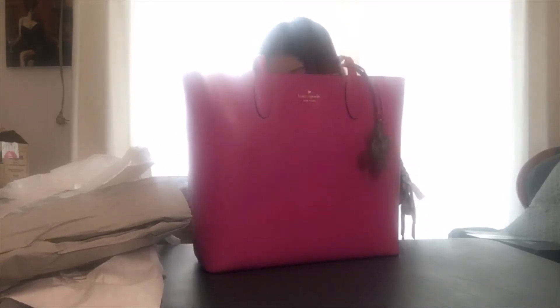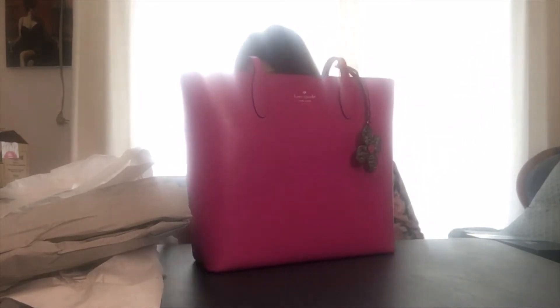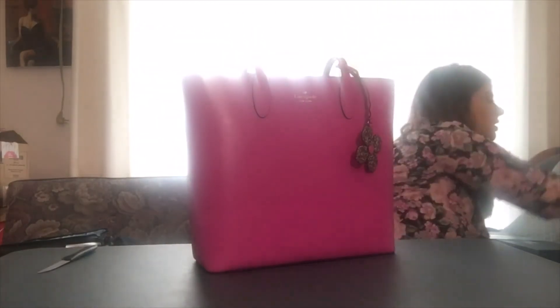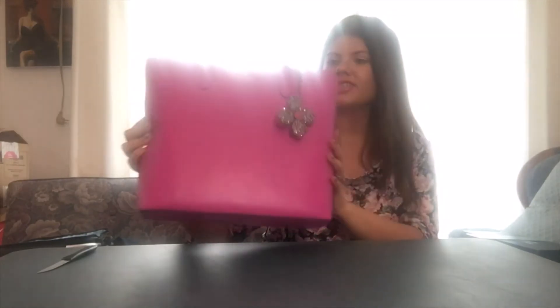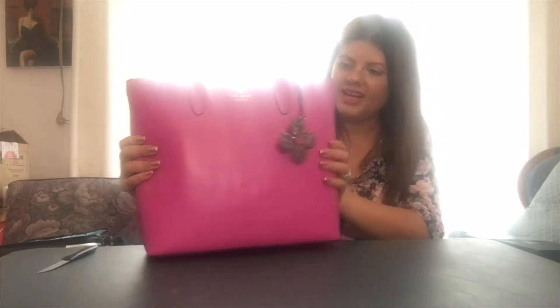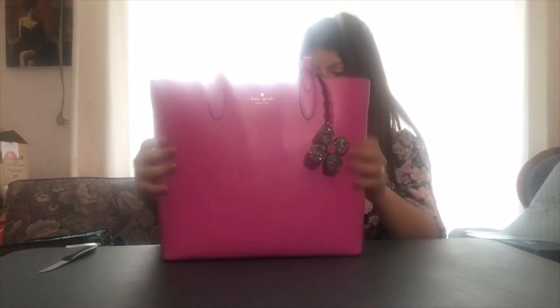I'm going to leave the tag on for now. Even though this was a clearance item, so I'm pretty sure it's not returnable. I'll get all this plastic out of the way. This is the purse — it's a really bright pink purse. I just love the color of it, and it's got this cute little sparkle detail right here, like a flower. I think this is so cute for summer, and I can tell it's a really nice leather purse.